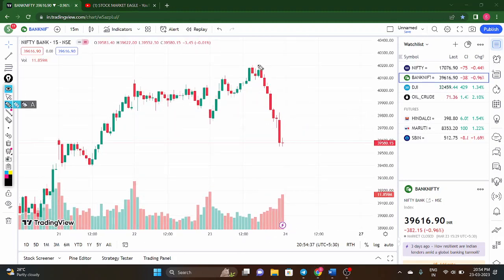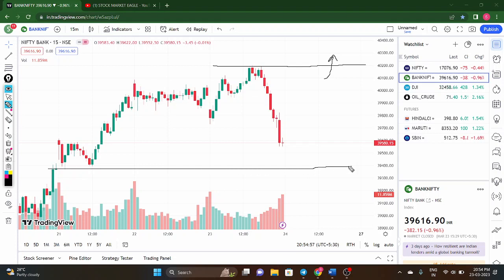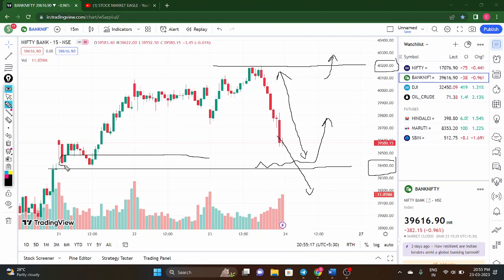Coming to Bank Nifty — compared to Nifty, Bank Nifty fell too much. In the last 50-minute candle, Bank Nifty fell extremely big. I cannot go long in Bank Nifty until a breakout. I will look for long only above 40,200. If the price breaks below 39,400, I can go short. Otherwise, 39,400 is acting as a support zone and a reversal is possible there — so no entry in this gap zone.